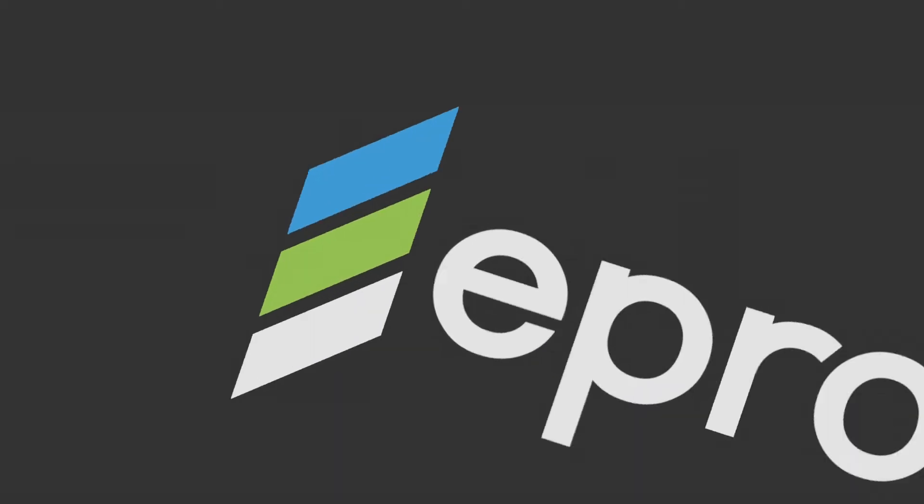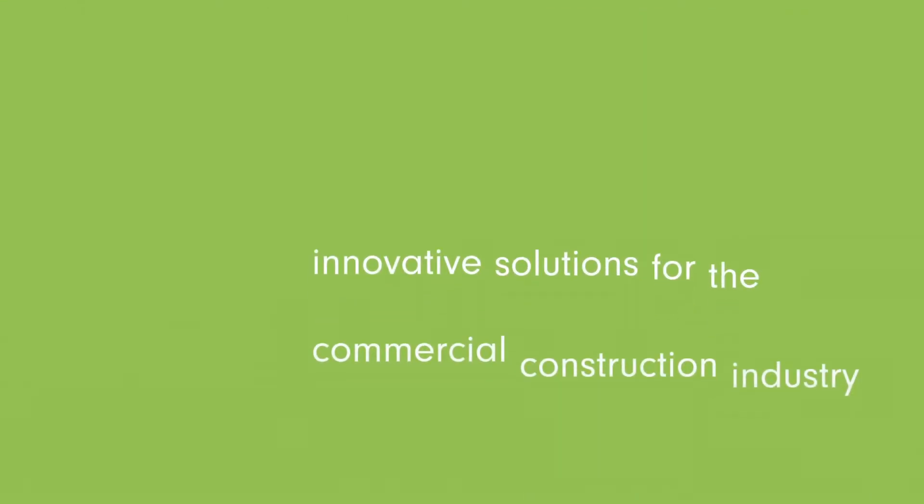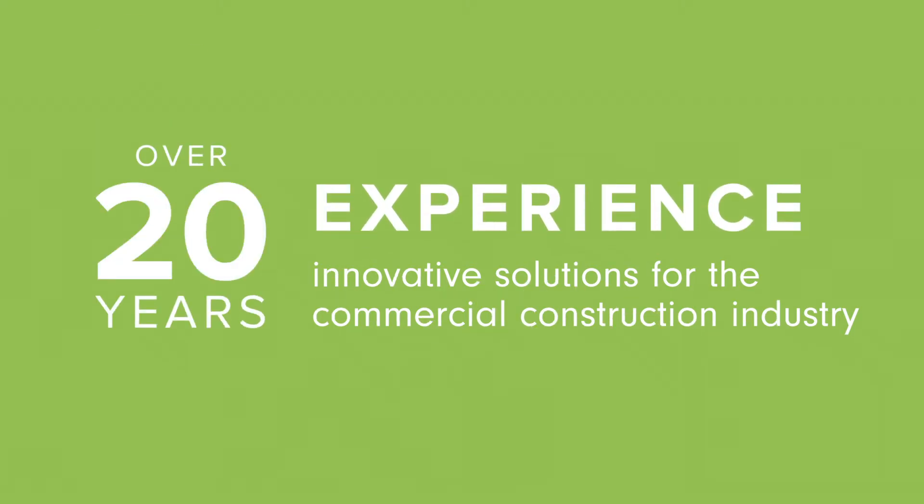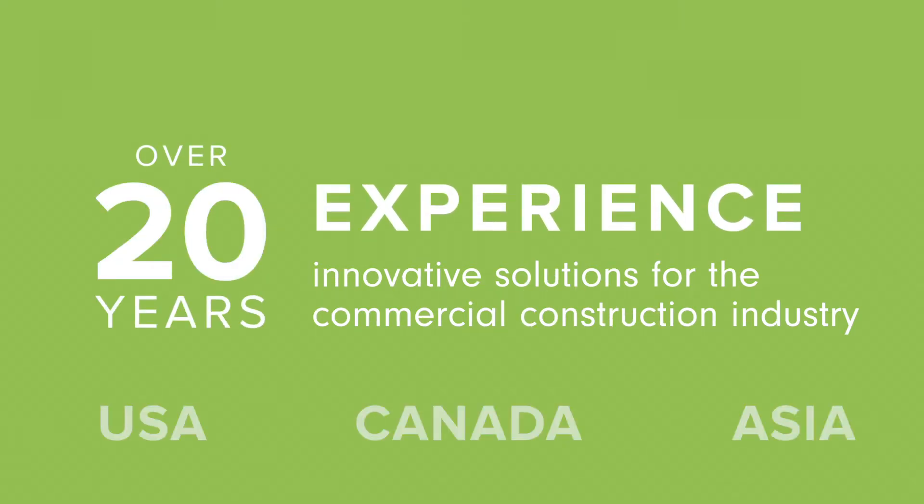ePro has been a leading developer and supplier of innovative waterproofing and contaminant vapor barrier system solutions for the construction industry for more than 20 years throughout the United States, Canada and Asia.